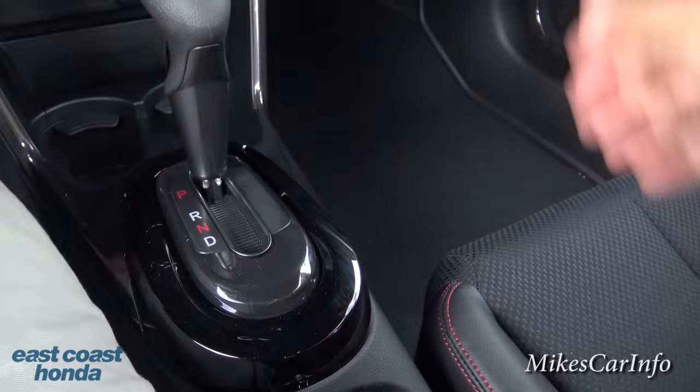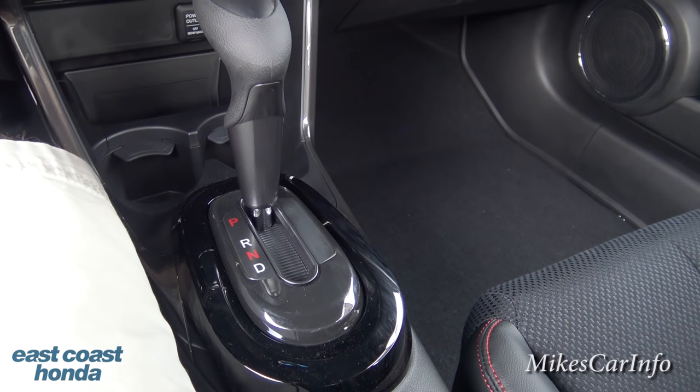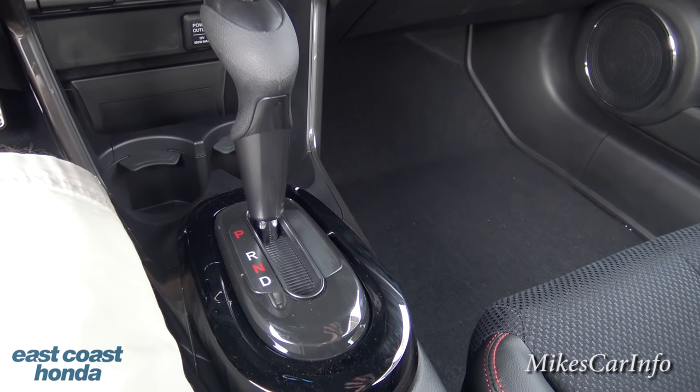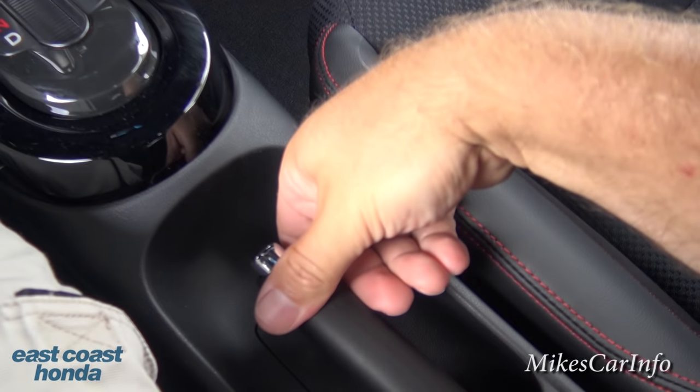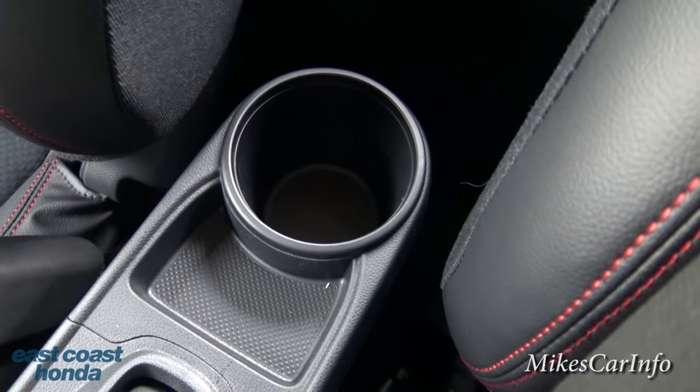This vehicle has the feature where it turns the engine off while you're sitting at a stoplight and uses battery power. There's your parking brake, and you do have a cup holder and a little storage pocket back here.